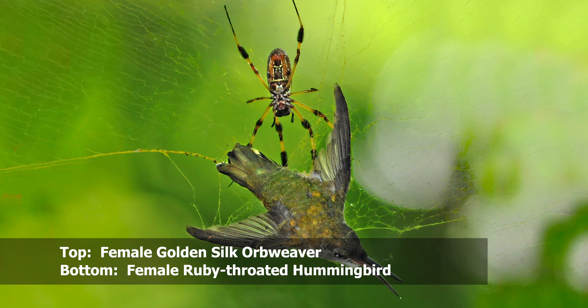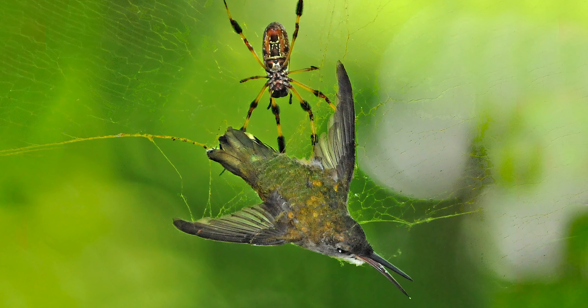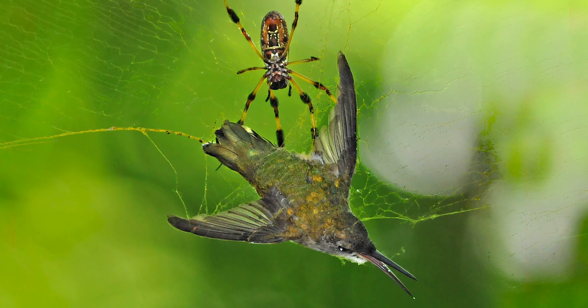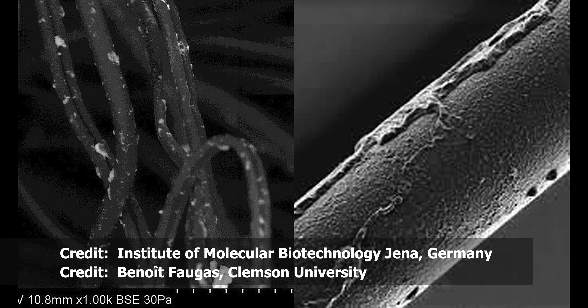Once hatched, the spiderlings inhabit a communal web to begin their lives. Here is a good lateral shot of the spider showing a little more detail of her web, and I'm coming right up to her here — a remarkable spider in every respect.